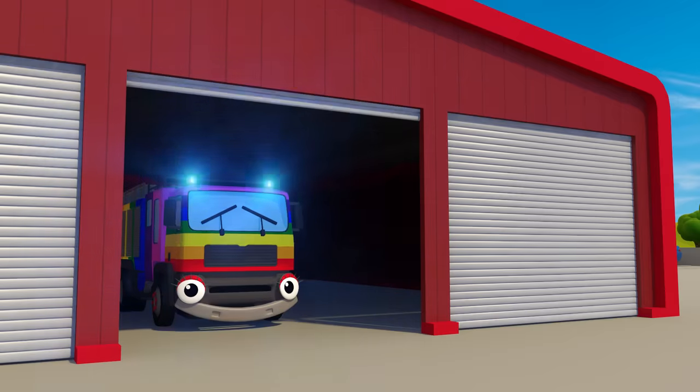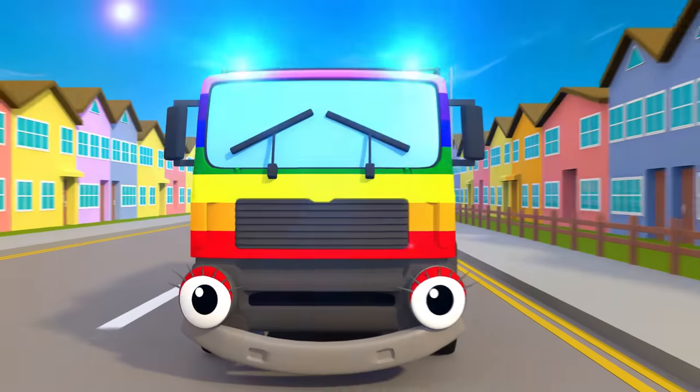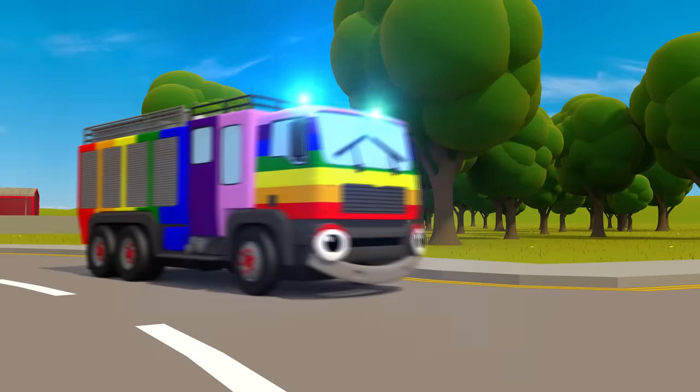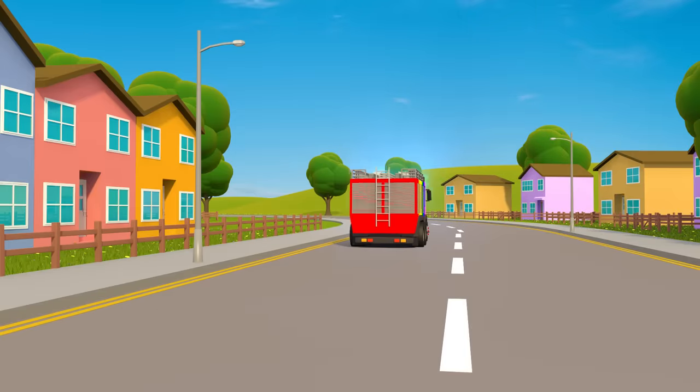Fiona Fire Truck, Fiona Fire Truck, Nina, Nina, Nina, Fiona Fire Truck, Fiona Fire Truck, Nina.